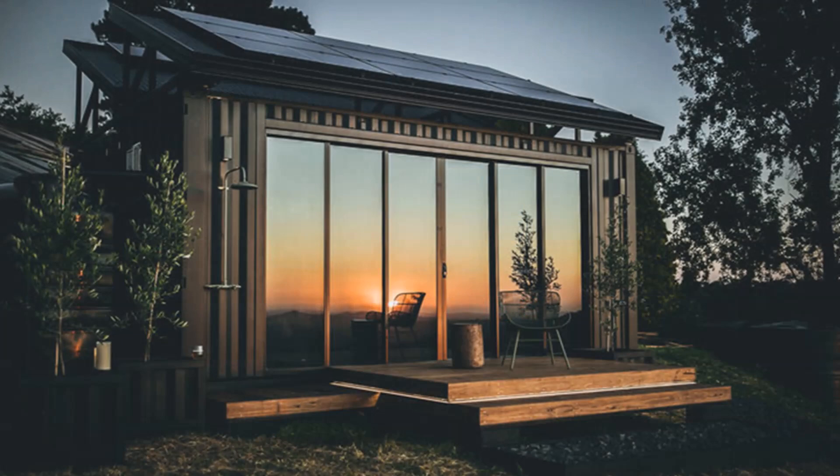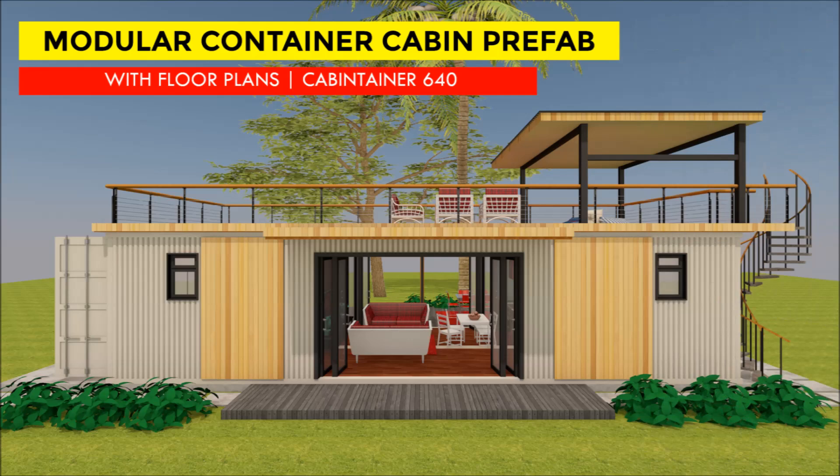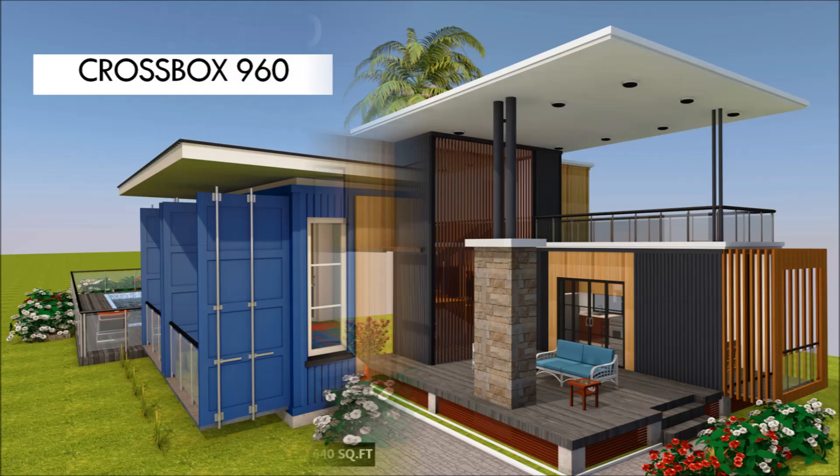Welcome back! If you are planning to build a container house, why start from scratch? We have hundreds of professional container house designs on our website, sheltermode.com. If you need a custom design, feel free to contact us by email through info at sheltermode.com. Without further ado, let's get started.